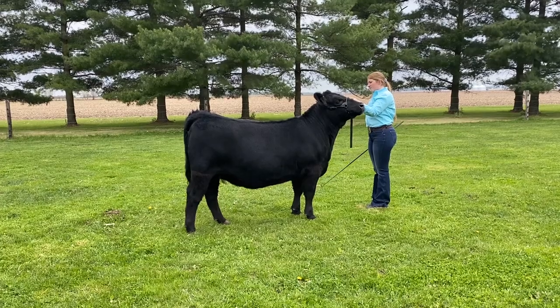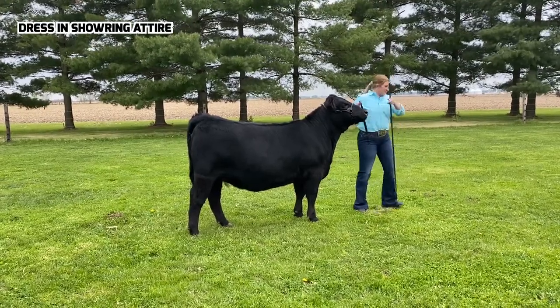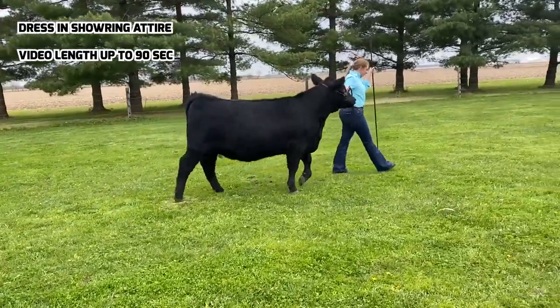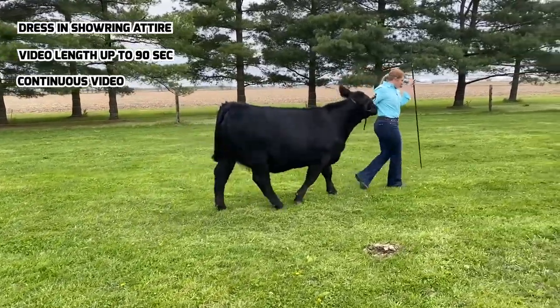In order to get the judge the best look of your animal, here is what we expect of your video. Please dress in show ring attire. You have up to 90 seconds and no longer, with a minimum of 60 seconds to capture your continuous video, meaning no stopping and no starting.